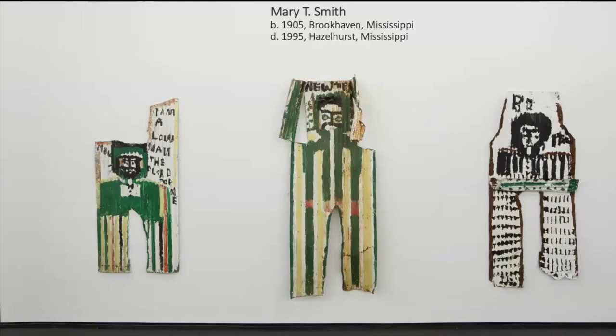We're going to move into the second gallery on our second floor, where the show continues, and these works by Mary T. Smith, who was an artist who maybe started making work late in life. And it seemed to be inspired by this pile of corrugated metal that she began to, piece by piece, turn into these kind of figurative paintings.